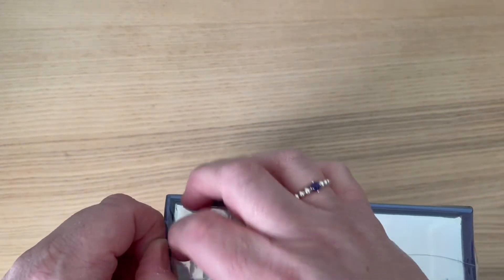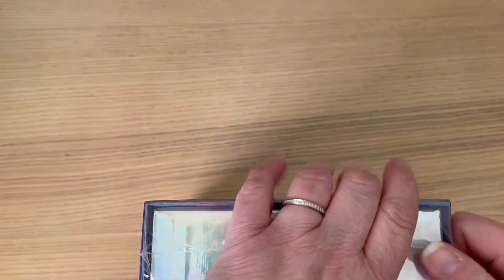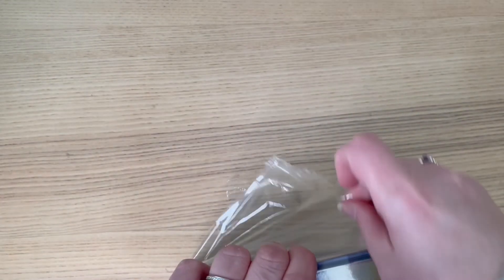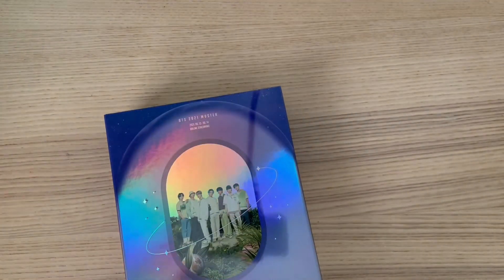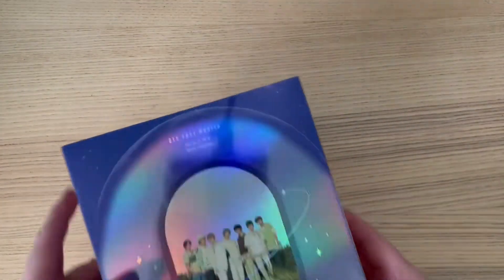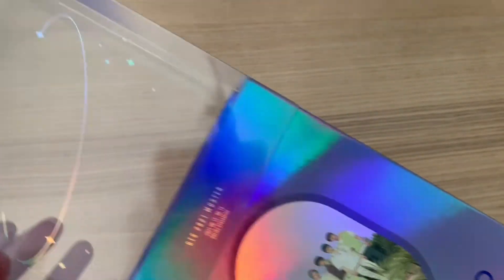I hope everyone had fun wherever they were in the world. I've ordered my Proof copy which should arrive, so I should have another video up by the end of next week. I'm going to unbox that one — it's very holographic, very shiny, cool — like my universe. Very nice.